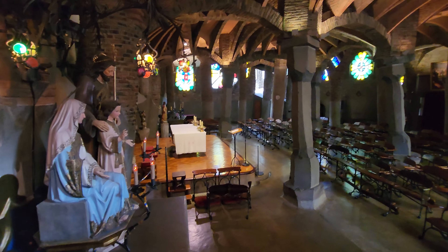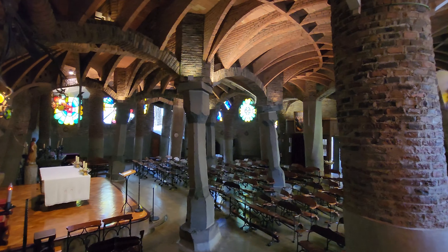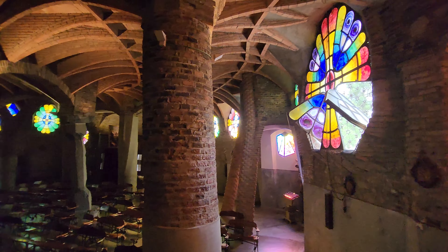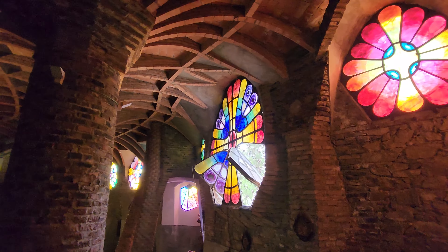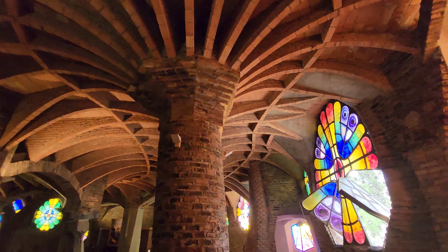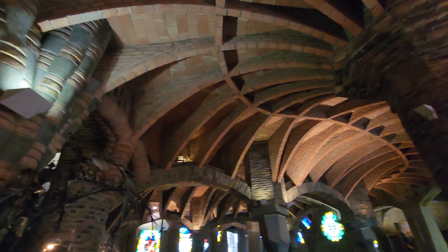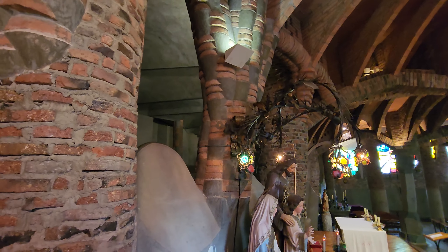This is the Crypt de Gell. He was a famous textile baron, a business baron, in the 1800s. This crypt was designed, apparently, by Gaudí — the same guy that designed the cathedral.